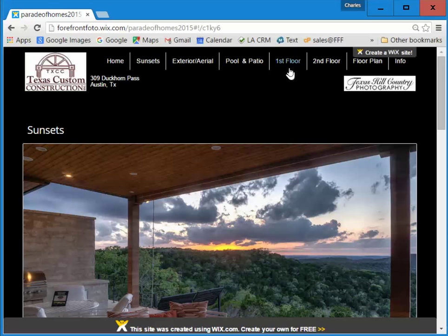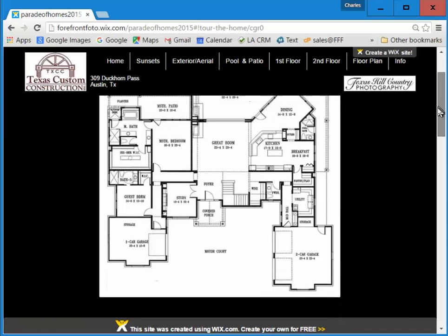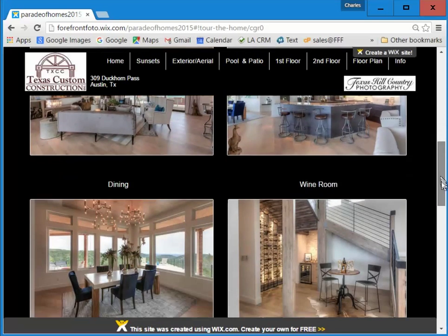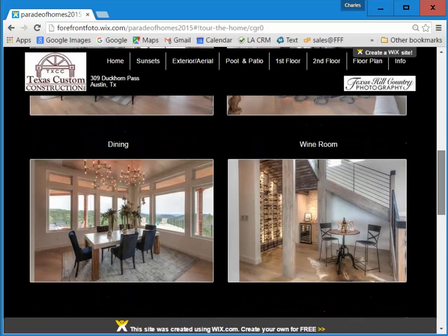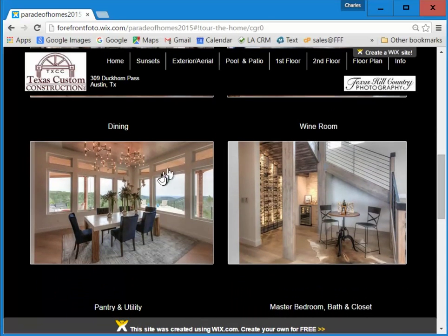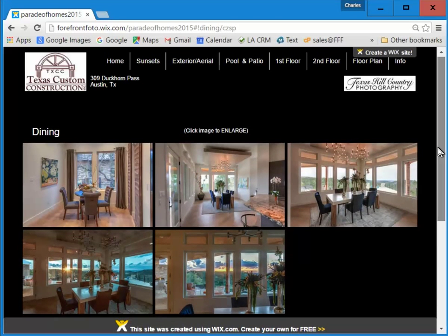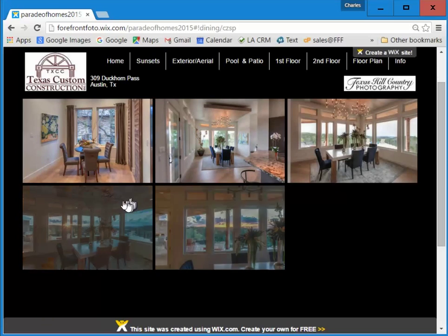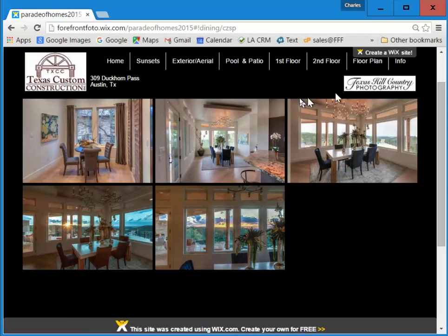We also have navigation built into each section. Here you click on the first floor, for example. You can see the floor plan, and there are about five, six, seven different areas in this home. You can see a big overview of all the major sections of the home, and then you can come over to the dining area and dive in — see the breakfast area and the main dining area, and click on any particular photograph that you wish. That's an example of navigation-enabled home tours.